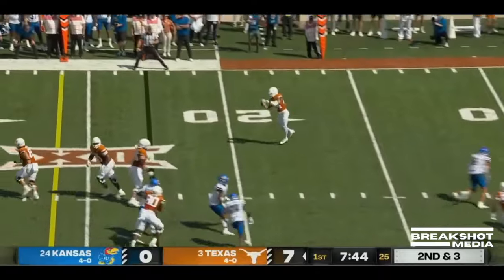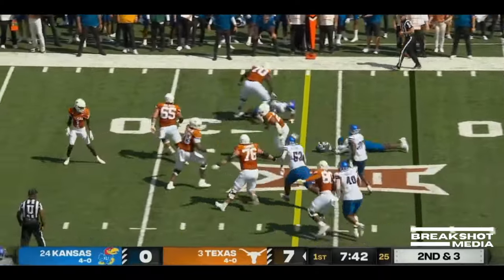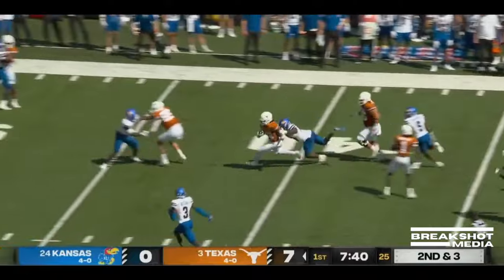Play fake to Brooks, and now a screen to Brooks. Breaks tackles!